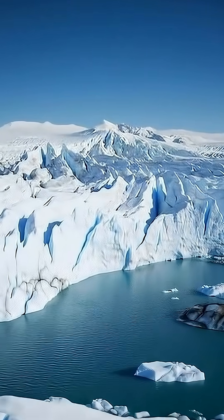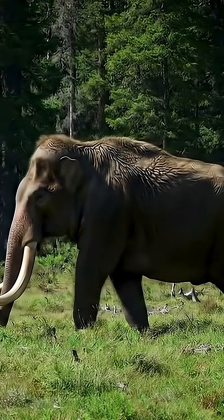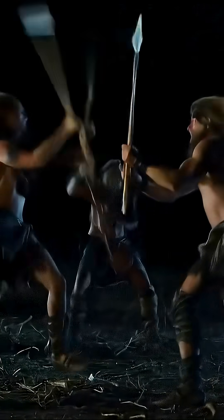So what happened to these Ice Age giants? Climate change at the end of the Ice Age melted their frozen world. Vast grasslands turned into forests, leaving them with little to eat. At the same time, human hunting pressures grew stronger.